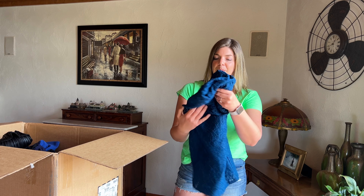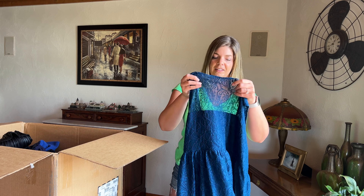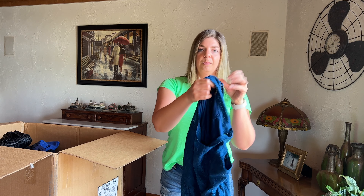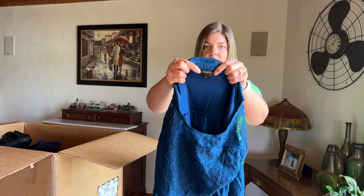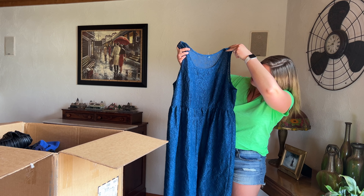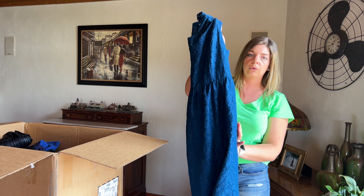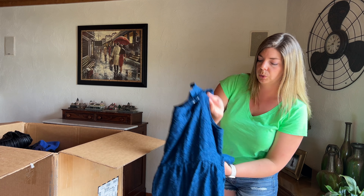This is really pretty — I love this color. Lane Bryant size 20, just a nice lace mini dress in this really pretty jewel tone, bluish turquoise color.